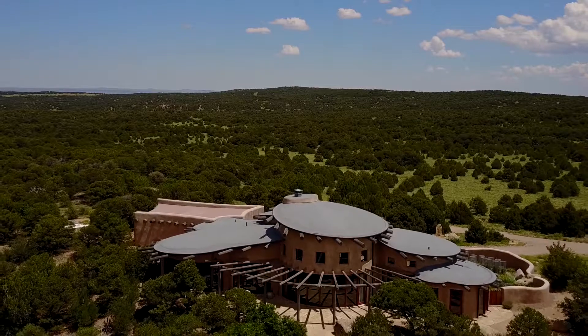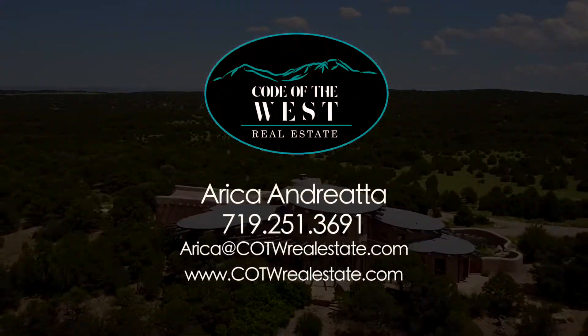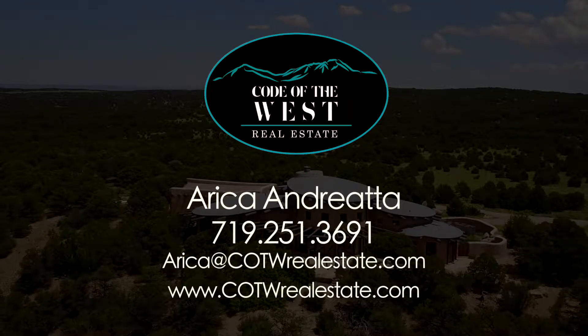For more information about Streaming Light, contact Erica with Code of the West Real Estate at 251-3691.